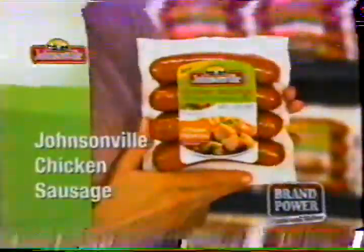Your family loves great-tasting sausage, so here's a reason to enjoy it more often. Try new Johnsonville Fully Cooked Chicken Sausage. It has 50% less fat with 100% great Johnsonville taste.